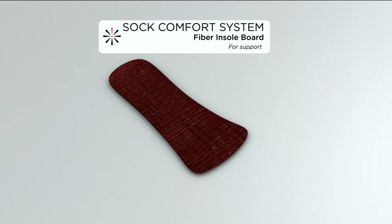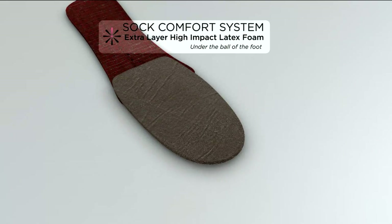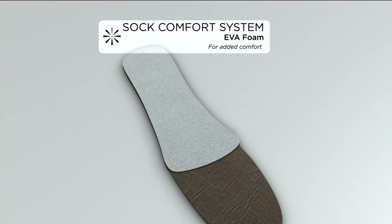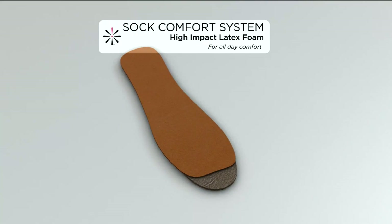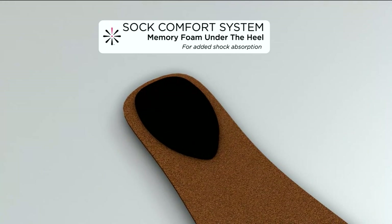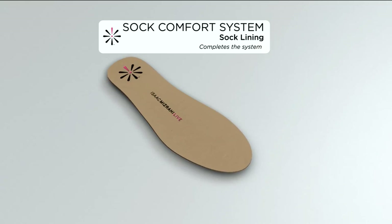I've got the insert here to show you what's inside. We start with the fiber insole that gives you support, then over that we layer latex foam for extra cushioning. Then EVA — the same material they use in running gear — for more comfort. More latex foam, and then memory foam right under the heel for thick cushioning. Finally, the sock lining completes the whole seven-layer system.